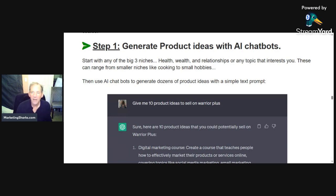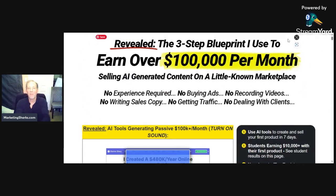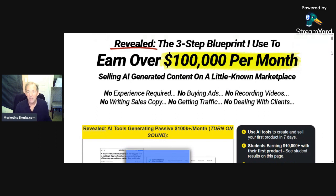Let's have a quick look inside. It's called Create in Cash. Three-step blueprint — make over a hundred thousand dollars a month. Again, this is $17, selling artificial intelligence content on a little-known marketplace. There are actually a few different marketplaces that he's using. No experience required, no buying ads — the artificial intelligence is going to create the product.